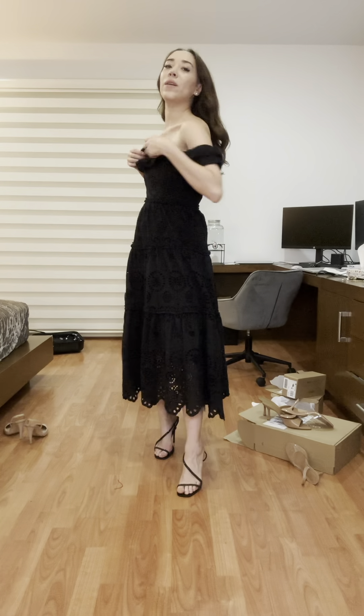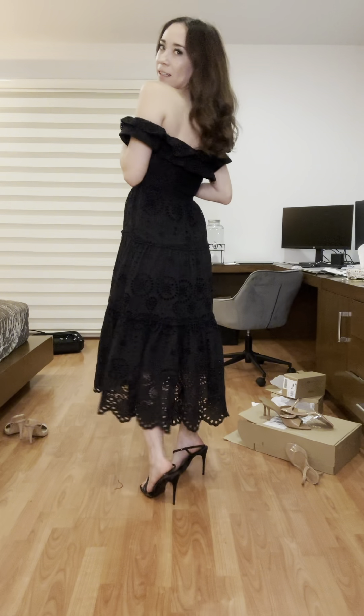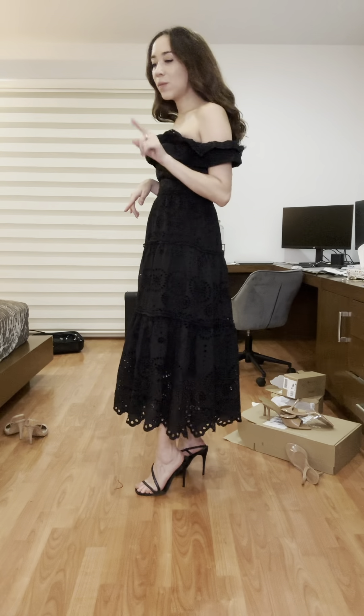This dress I bought from Sara a couple of months ago is very pretty — I think it's going on sale now. I just find it gorgeous: the embroidery and the neckline are beautiful. I've worn it with sandals and with heels, so it's pretty versatile. I've been loving this dress.